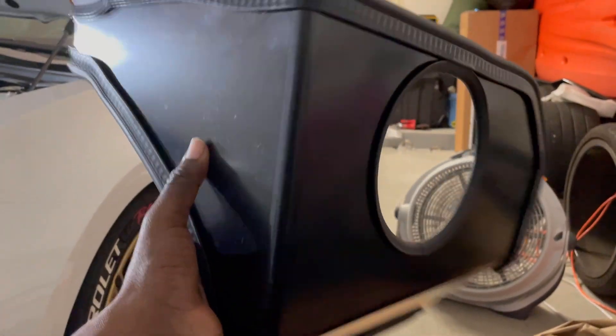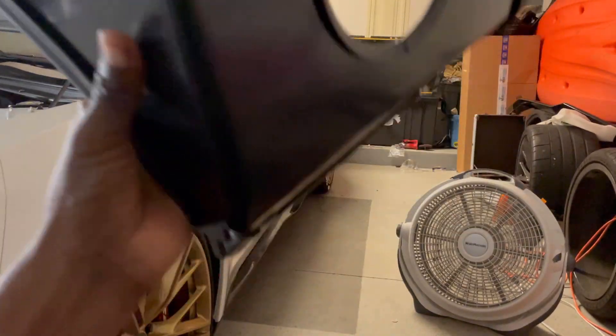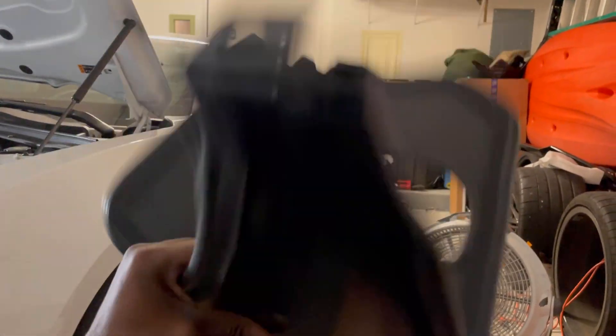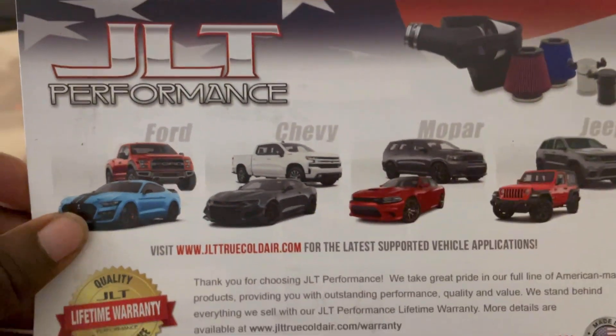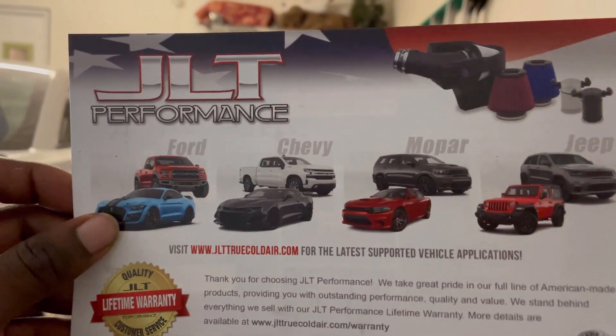This is a do-it-yourself. This should be easy. I'm gonna struggle but I shouldn't take forever to put this on — plus it'll be time-lapse for you guys. I'm probably not going to do step-by-step, we'll see how I feel. And last but not least, I really don't like instructions, but let's go ahead and look at the instructions here. We went with the JLT Performance for Ford, Chevy, Mopar, and Jeep.